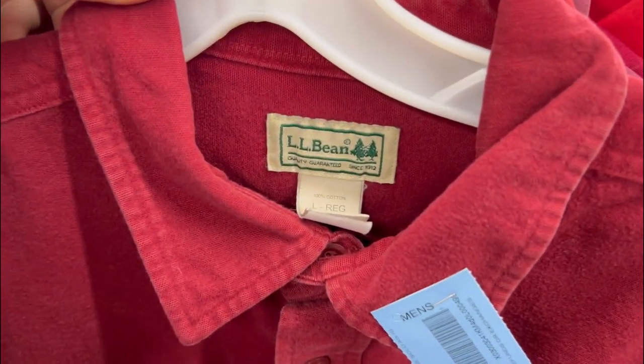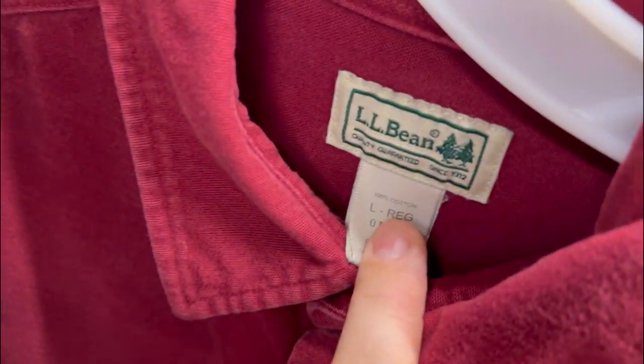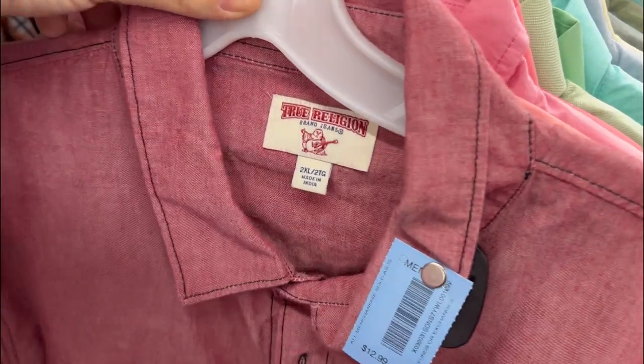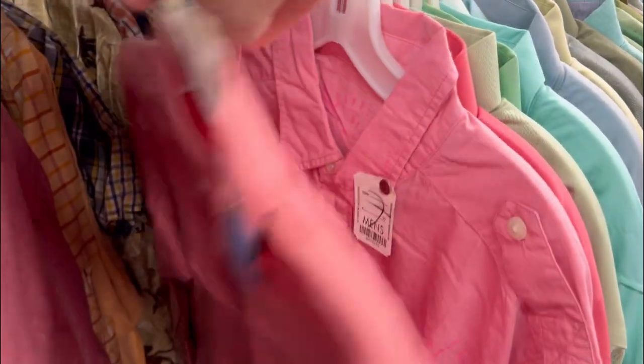The pricing is all over the place. This L.L. Bean chamois shirt was only $5, so I threw that into my cart. This next shirt would have been a pickup, but for $12.99 it's an easy pass — True Religion 2XL with the little horseshoe logos on the front, but for $13, had to pass.